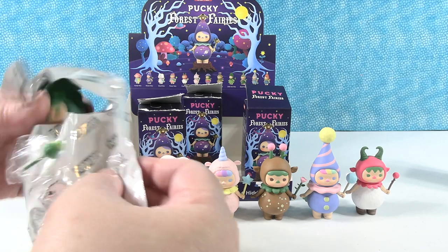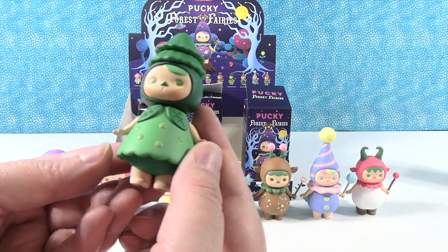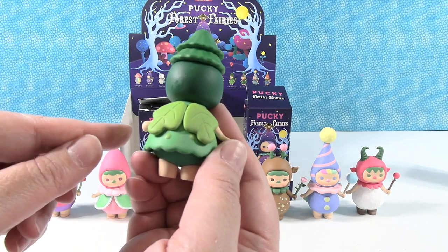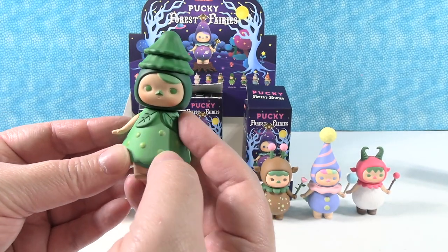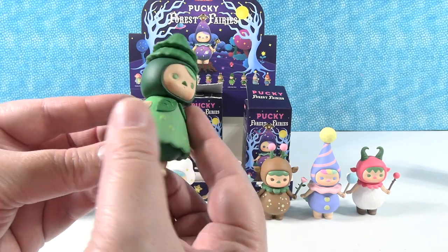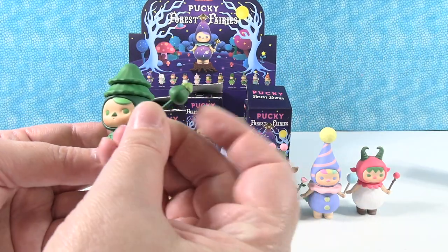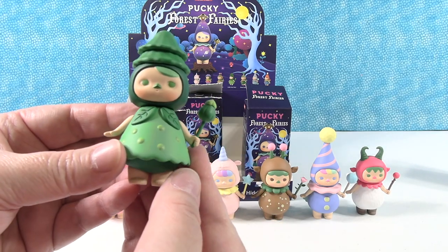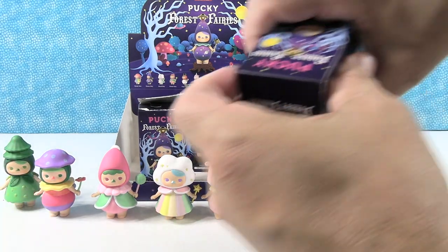Somebody green — oh it's the little tree fairy! Oh she's so cute, she's adorable, she looks like a tree. Look, her wings are little leaves. I like the little polka dots on her dress — those are actually dimensional instead of just painted on. She's really neat. She comes with a little tree wand. The little tree fairy.